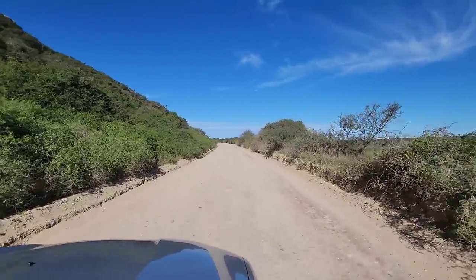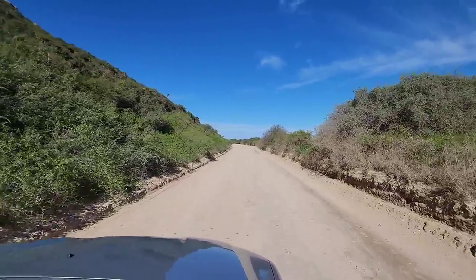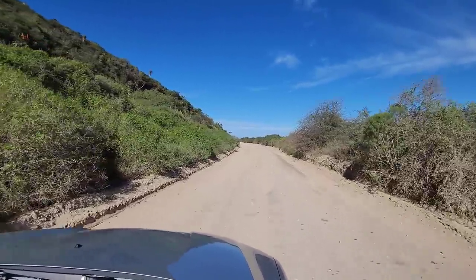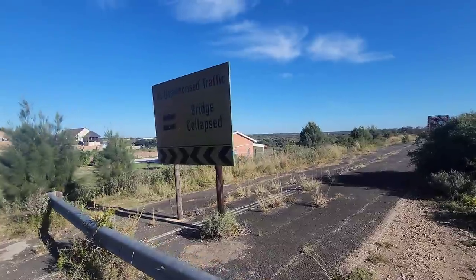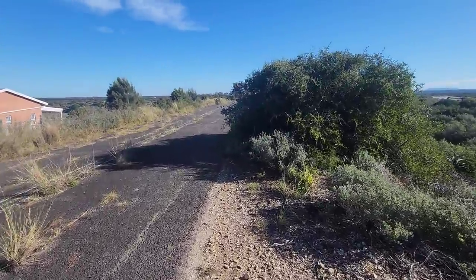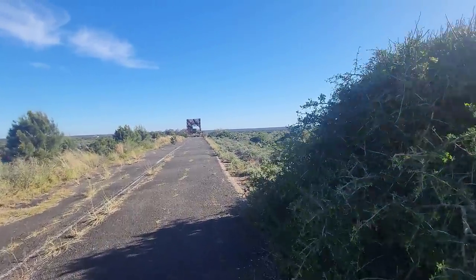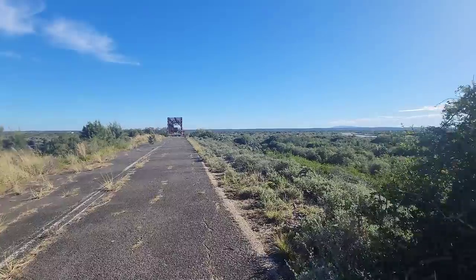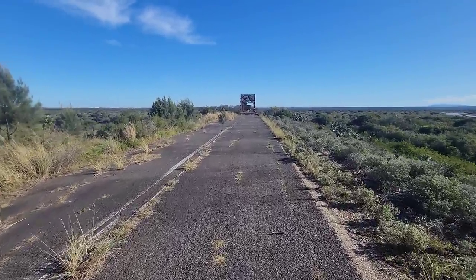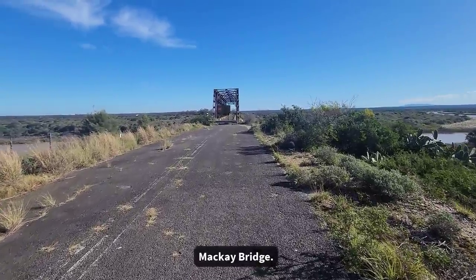Some crazy thorn bushes here. Look at this — these thorns are like five centimetres long. There is a river.